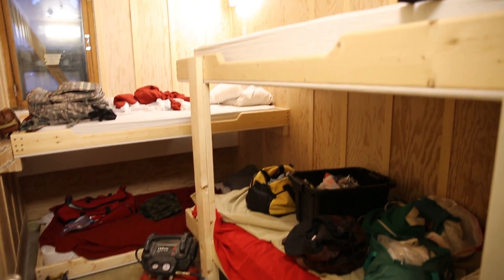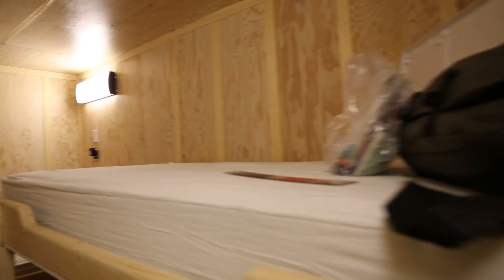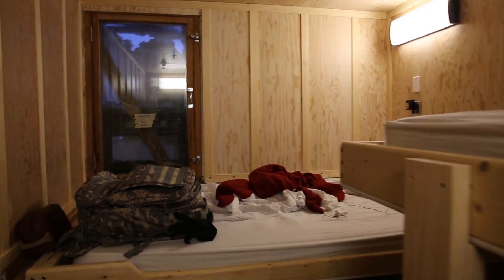We're about 85% done with renovating the bunk rooms — the five bunk rooms that are the living quarters in the observatory, Mount Washington Observatory. We're hoping to be substantially complete this week.